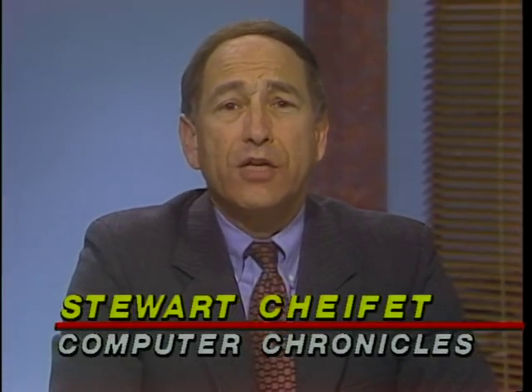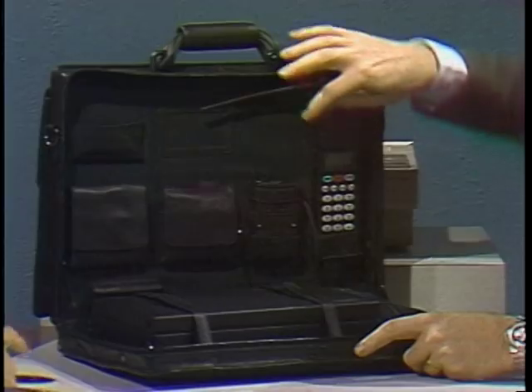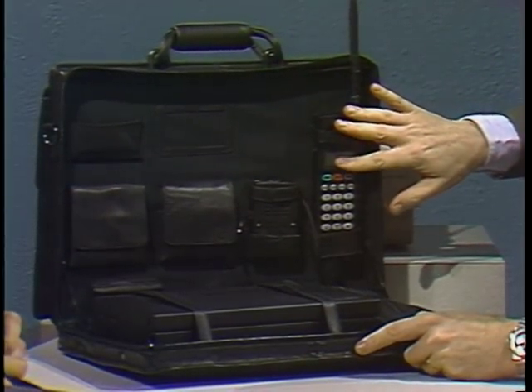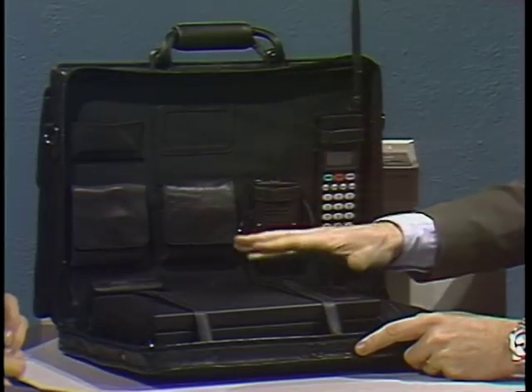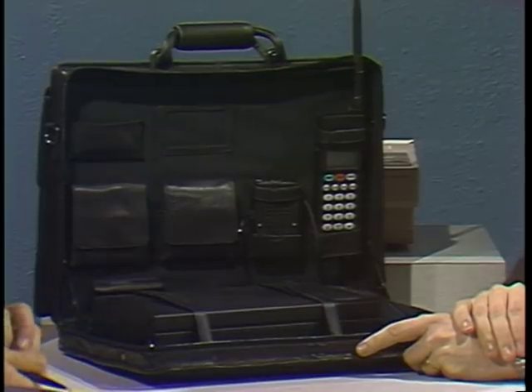Besides pen-based input, the other major trend now is wireless connection between laptop and desktop. Here to show off two new cellular portable computers are Mark Marangiella from NEC and Gary Doolittle from IBM. Totally integrated into this briefcase is a portable cellular phone manufactured by NEC, an interface device, and of course our notebook computer. This package allows you to both transmit and receive data and transmit and receive fax.